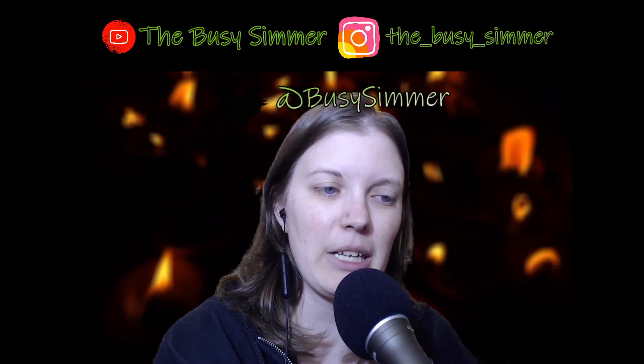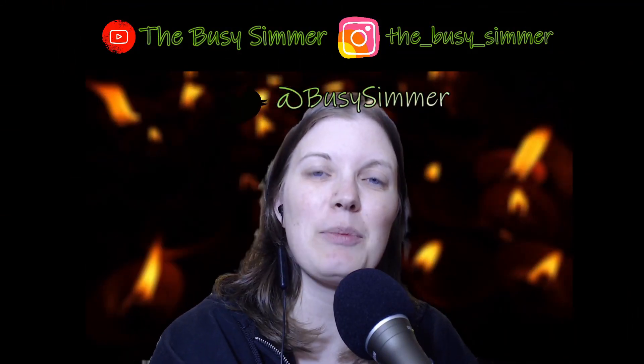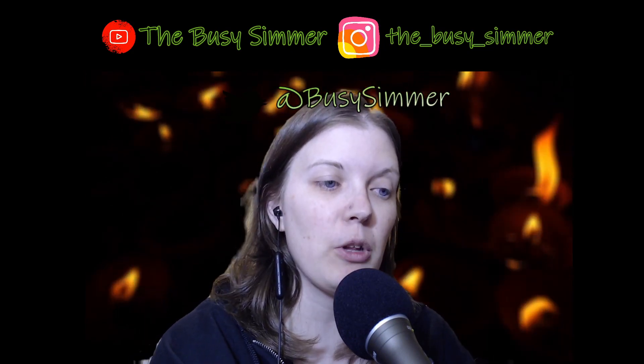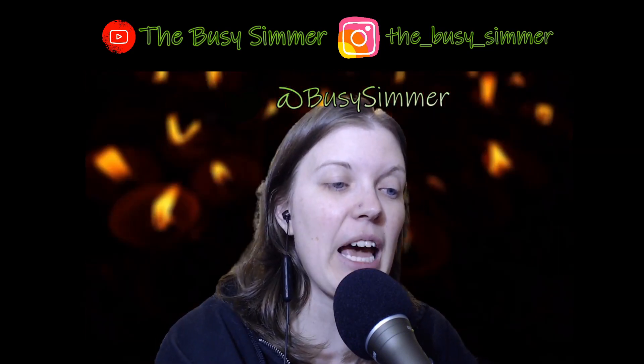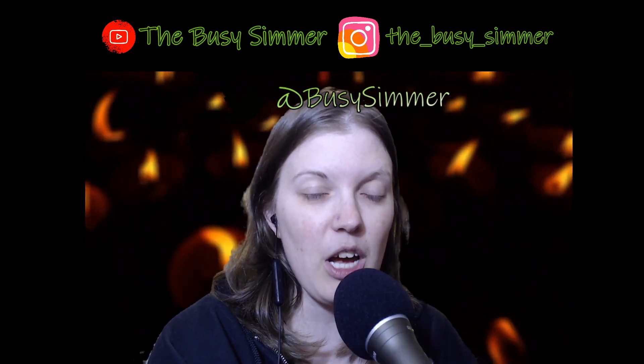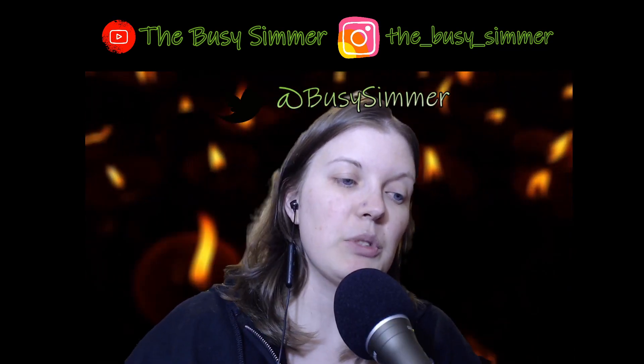Hello everybody and welcome back to my channel. My name is Heather, I am the Busy Summer, and today we're going to be doing a Friday Fun Day mobile app game. I've been seeing ads for this game everywhere. You won't be able to hear the game because I'm afraid of copyright issues, but if you download the game you should be able to.